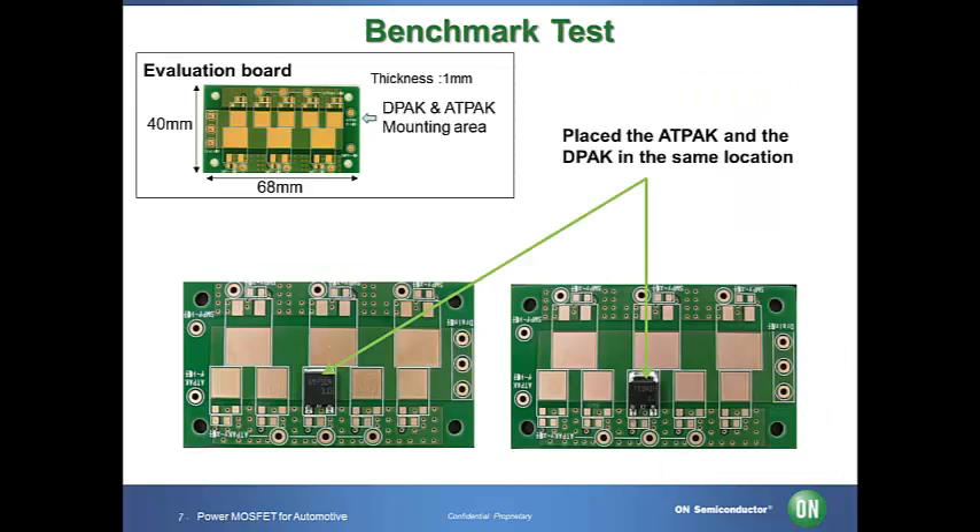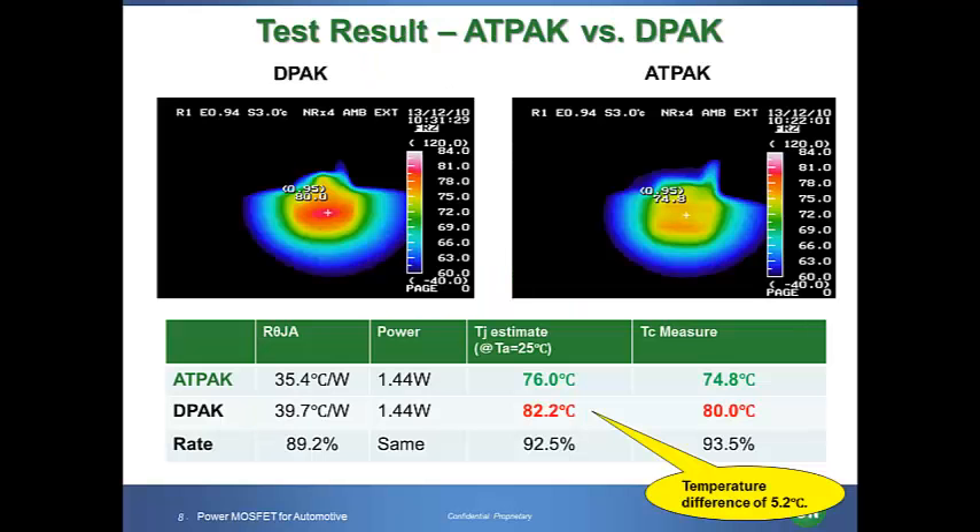We conducted a benchmark test between our ATPAK and the DPAK using an evaluation board. We measured the temperatures using thermograph equipment. We ignored the impact of the board on the heat sink since we mounted the ATPAK and the DPAK on the same position on the evaluation board. The MOSFETs were both controlled to dissipate 1.44 watts, and the temperatures were recorded. The surface temperature of the DPAK package reached 80 degrees Celsius, whereas the surface temperature of the ATPAK package reached only 74.8 degrees Celsius.